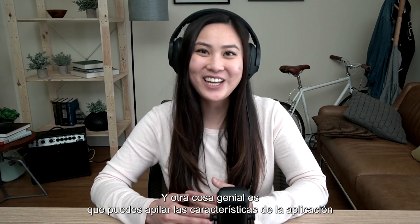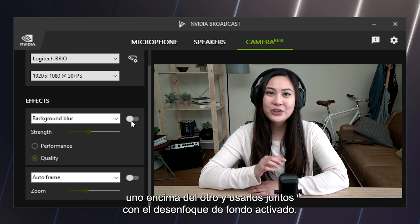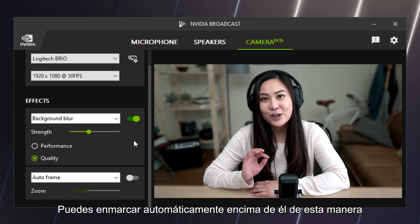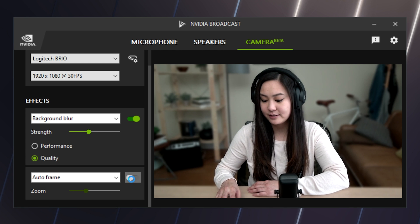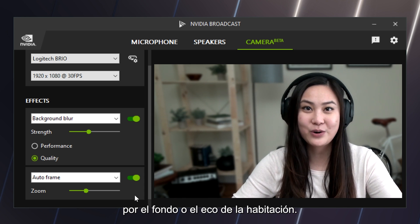Another cool thing is that you can stack the app features on top of each other and use them together. With the background blur on, you can add auto frame on top of it like this. And you don't even have to worry about background noise or room echo interrupting you.